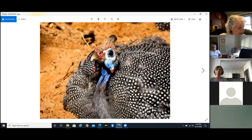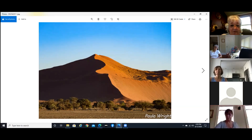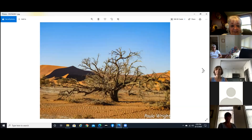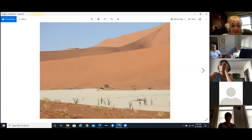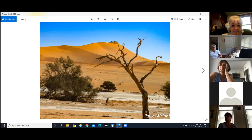And here we have a guinea hen. And here are the sand dunes — we actually climbed this dune. It was one step forward and two steps back every time, and by the time I got to the top I didn't know if I was going to make it. But you've probably seen pictures of the Namib Desert — a lot of dead trees and beautiful orange sand.